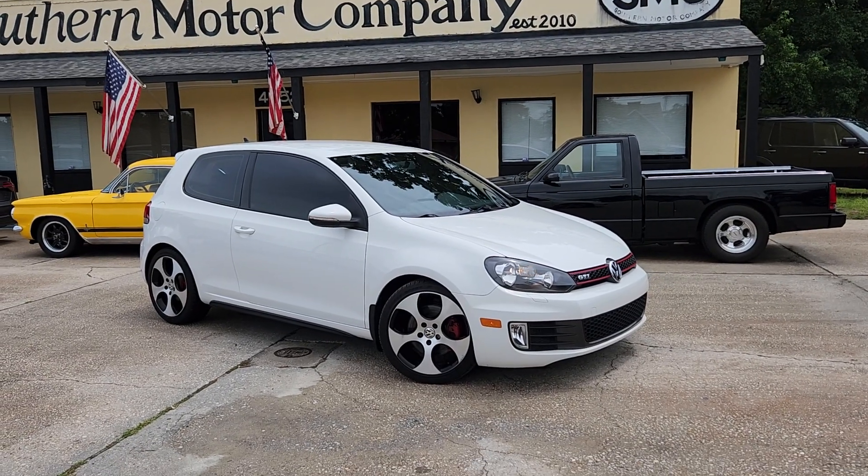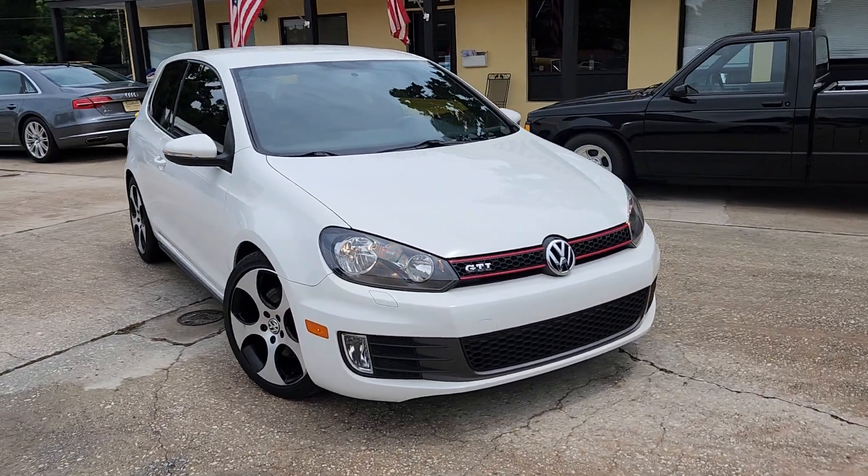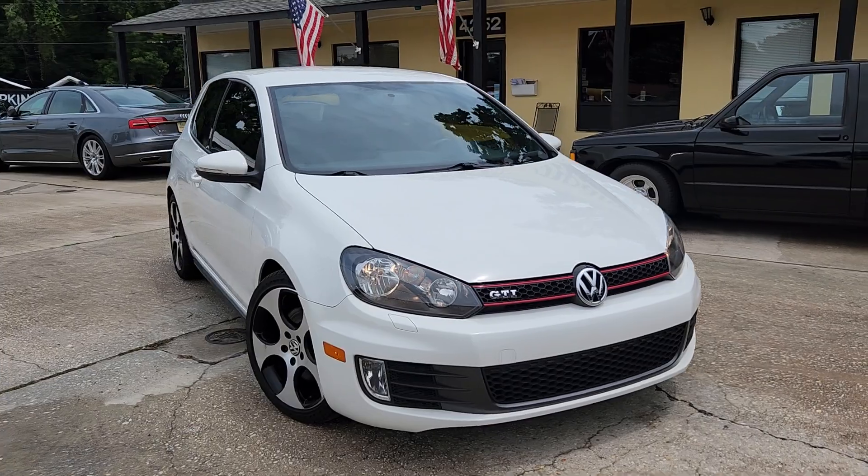Hey everybody, welcome to Southern Motor Company. Here's our Volkswagen Golf GTI. We're going to walk around it real quickly here, let you see the outside, then take a look at the interior. Let's go ahead and get started.